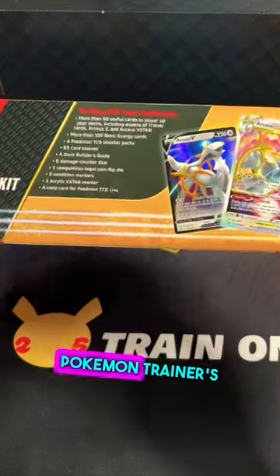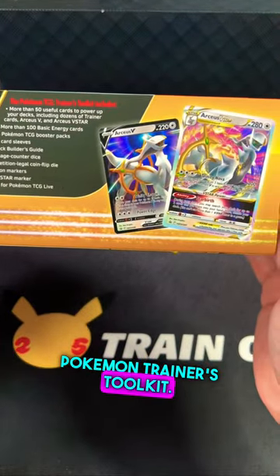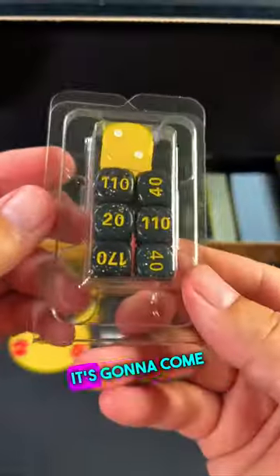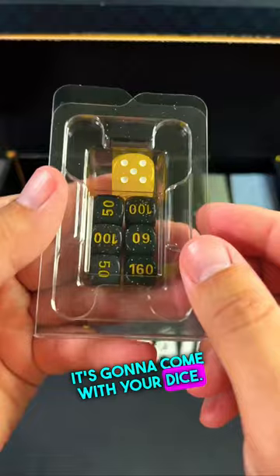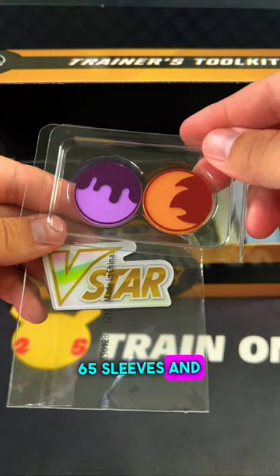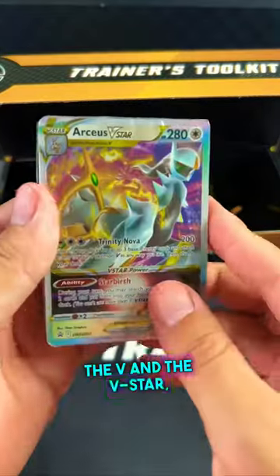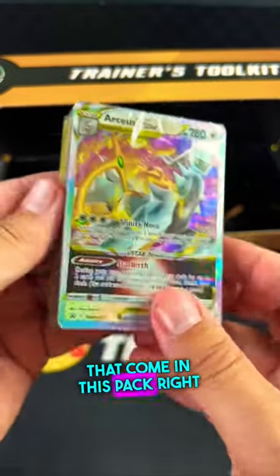Kaboom! We got the new Pokemon Trainers Toolkit. It looks kind of yellowish — we'll call it the Yellow Toolkit. It's gonna come with your dice, 65 sleeves, and it comes with really sweet promo cards: the V and the V-Star that come in this pack right here.